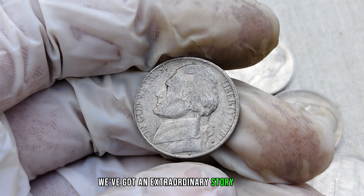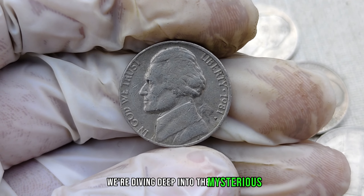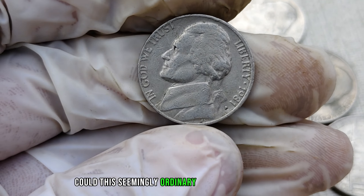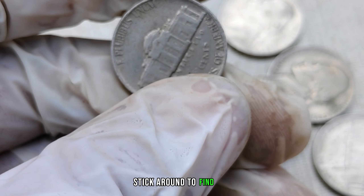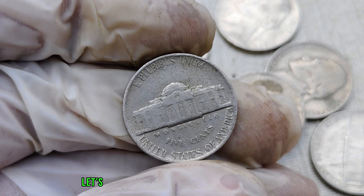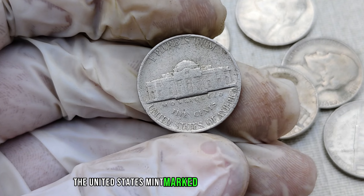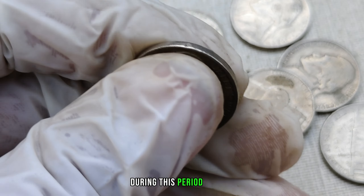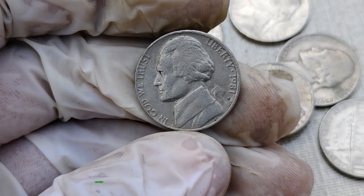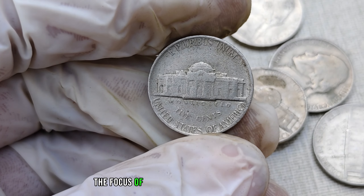We've got an extraordinary story for you — a tale of an overlooked gem in the world of numismatics. We're diving deep into the mysterious and valuable 1981-P mint mark Jefferson nickel. Could this seemingly ordinary coin be worth millions? Before we jump into the potential value, let's take a quick trip back in time to understand the context of its production. In 1981, the United States was navigating through economic challenges and changes, and the Philadelphia mint produced a limited number of Jefferson nickels that would soon become the focus of collectors and investors alike.